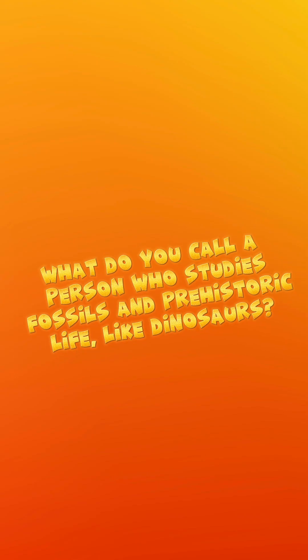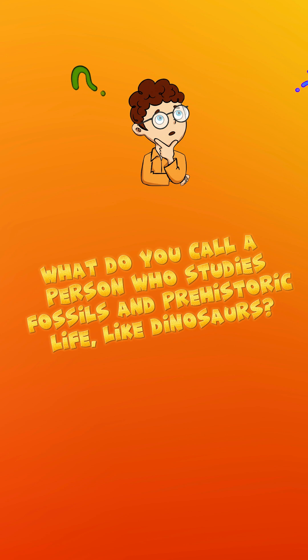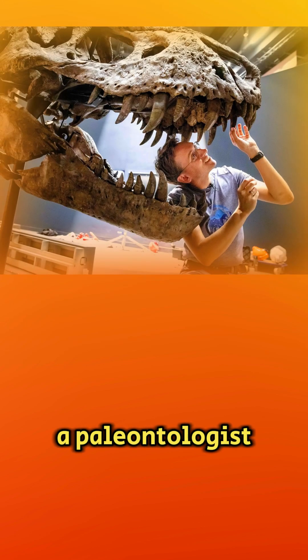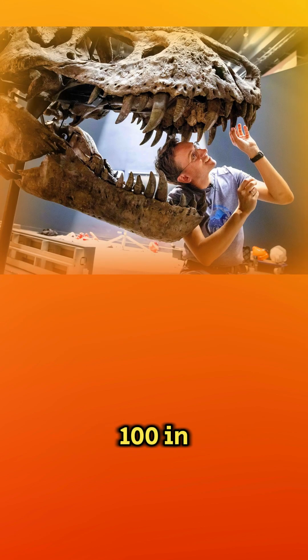What do you call a person who studies fossils and prehistoric life like dinosaurs? A paleontologist. There are only about a hundred in the world.